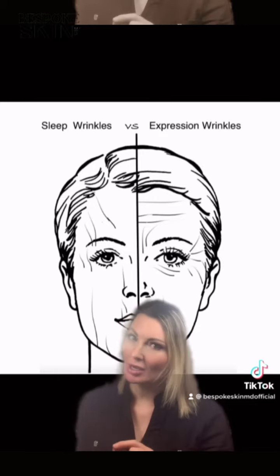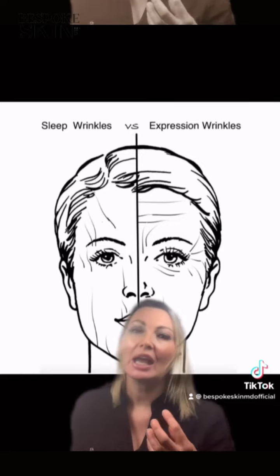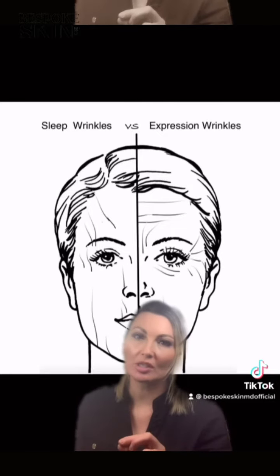A sleep line is not going to respond to our standard toxins — our Dysport, our Xeomin, our Botox, or Nutox. So we need a different approach, and we need a combination approach to them.